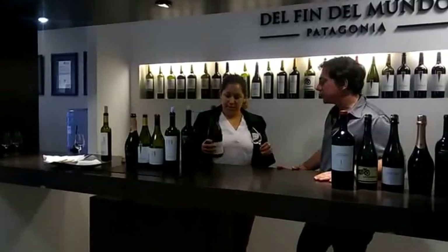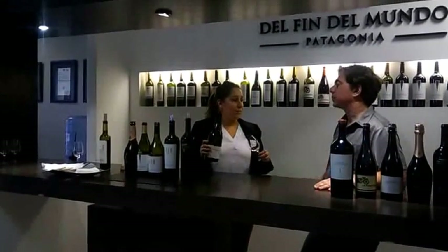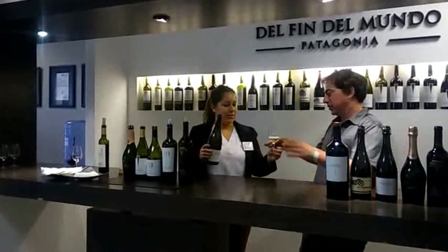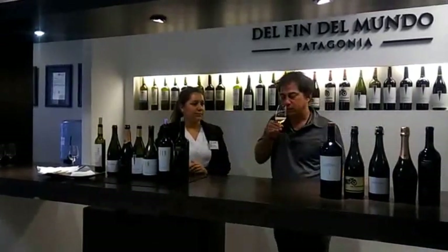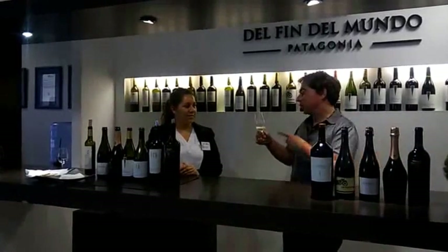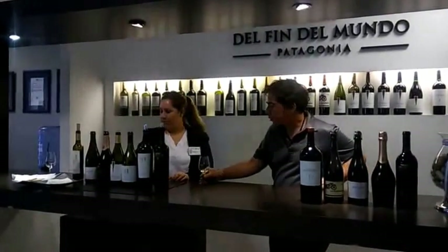You are going to try an Extra Brut sparkling wine from Fin del Mundo. It is 80% Pinot Noir and 20% Chardonnay. This is made by the traditional method. I like how bubbly it is — really bubbly. It's really nice.